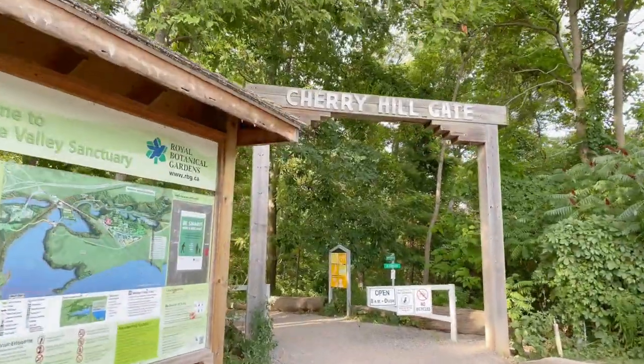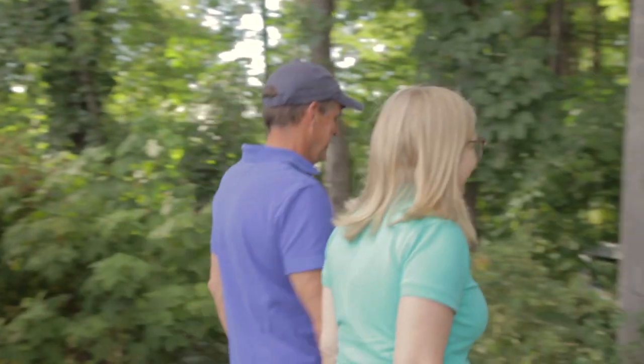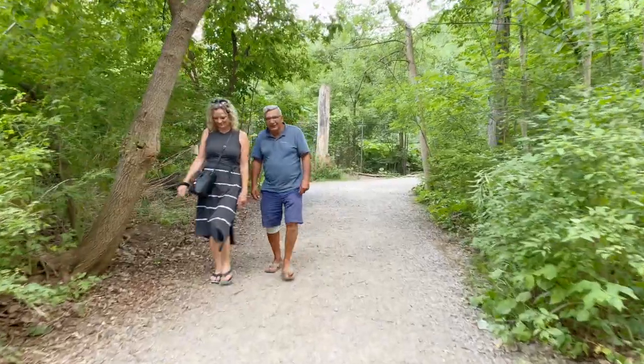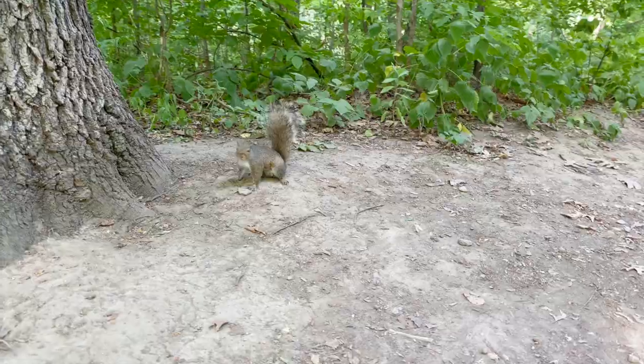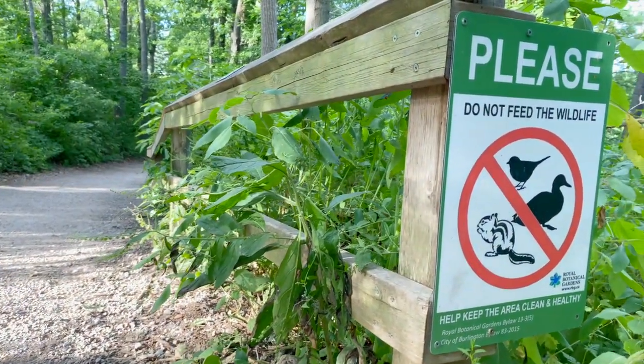With 27 kilometers of trail, RBG is the place to be whether you're a nature enthusiast or just someone looking to take a hike. Because of our narrow trails, we ask that you don't hike in large groups. Avoid congregating in tight spots, and if someone is walking quickly, let them pass you. And because we are a nature sanctuary, for the love of plants, don't walk off trail and do not feed the wildlife.